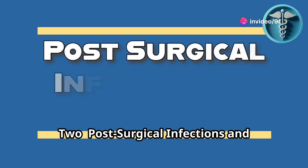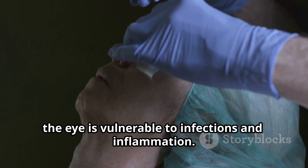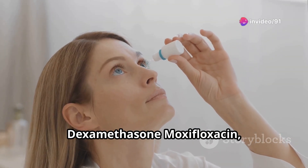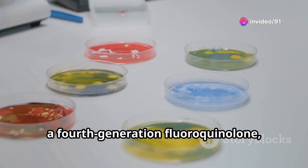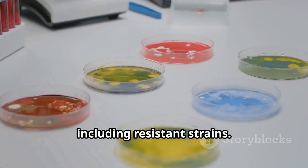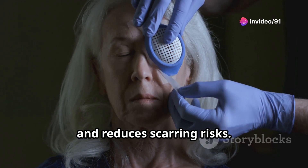Number two: Post-surgical infections and inflammation. After surgeries like cataracts, LASIK, or glaucoma treatment, the eye is vulnerable to infections and inflammation. Doctors often prescribe moxifloxacin and dexamethasone. Moxifloxacin, a fourth-generation fluoroquinolone, is highly effective against bacteria commonly associated with post-surgical infections, including resistant strains. Dexamethasone minimizes post-surgical inflammation, accelerates healing, and reduces scarring risks.